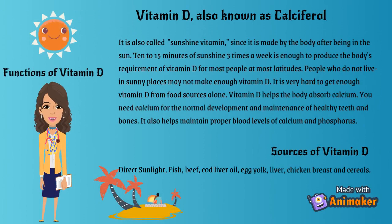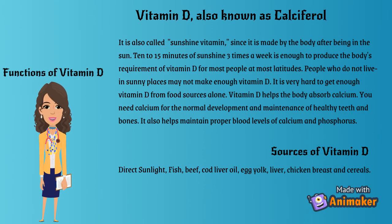Vitamin D, also known as calciferol. Functions of Vitamin D: it is also called the sunshine vitamin, since it is made by the body after being in the sun. 10-15 minutes of sunshine 3 times a week is enough to produce the body's requirement of Vitamin D for most people at most latitudes. People who do not live in sunny places may not make enough Vitamin D. It is very hard to get enough Vitamin D from food sources alone. Vitamin D helps the body absorb calcium, needed for normal development and maintenance of healthy teeth and bones. It also helps maintain proper blood levels of calcium and phosphorus. Sources of Vitamin D: direct sunlight, fish, beef, cod liver oil, egg yolk, liver, chicken breast, and cereals.